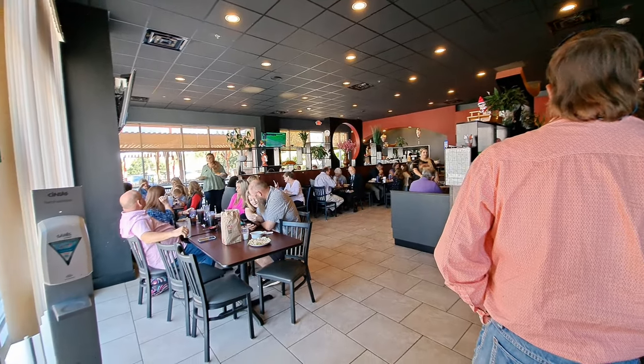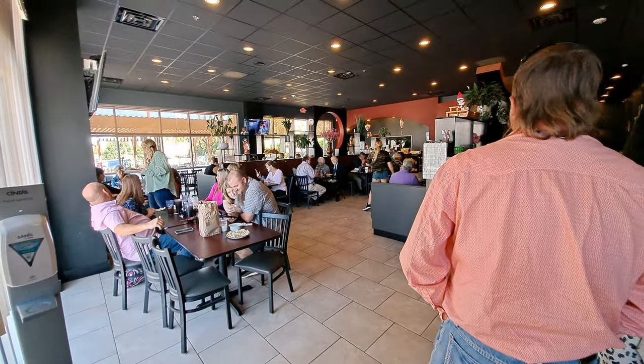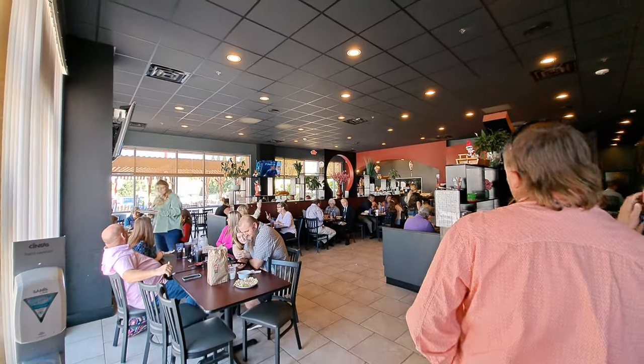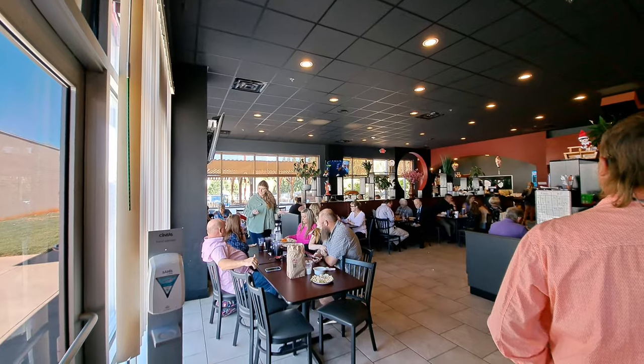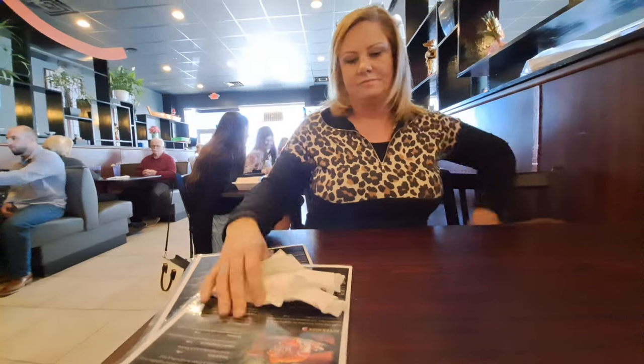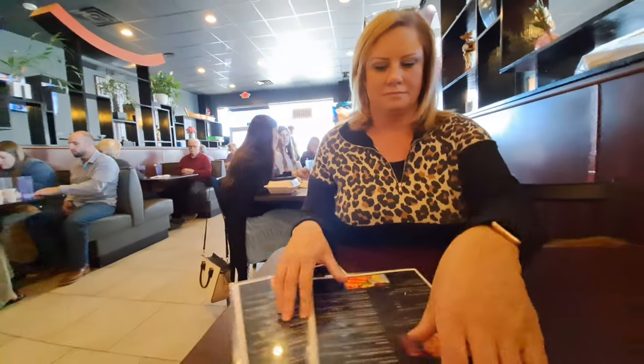This is the inside. We're just waiting to be seated now. Alright, we just got seated. The wait is going to be about 10 to 15 minutes — that's pretty quick. So let's get the menu here.